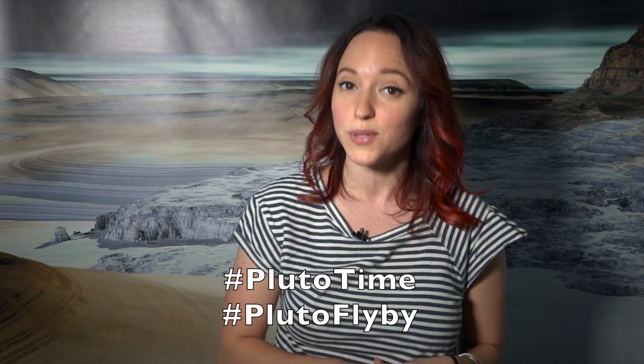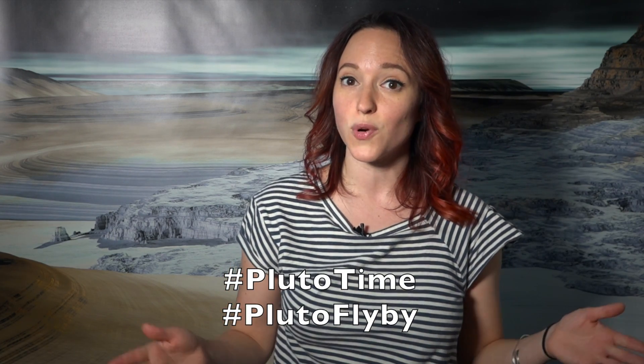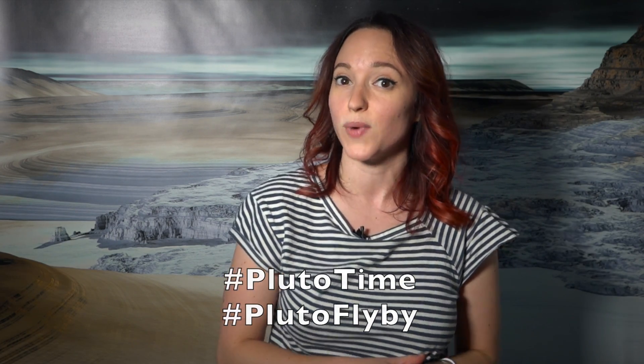So definitely go check out what Pluto time is going to look like in your time zone. Set an alarm on your phone and when it goes off, hop outside, take a selfie, and tweet it using the hashtag plutotime and plutoflyby. And of course, tweet your questions with those hashtags as well. For more news on Pluto, be sure to check out the New Horizons websites and be sure to come back tomorrow for more Pluto in a Minute.